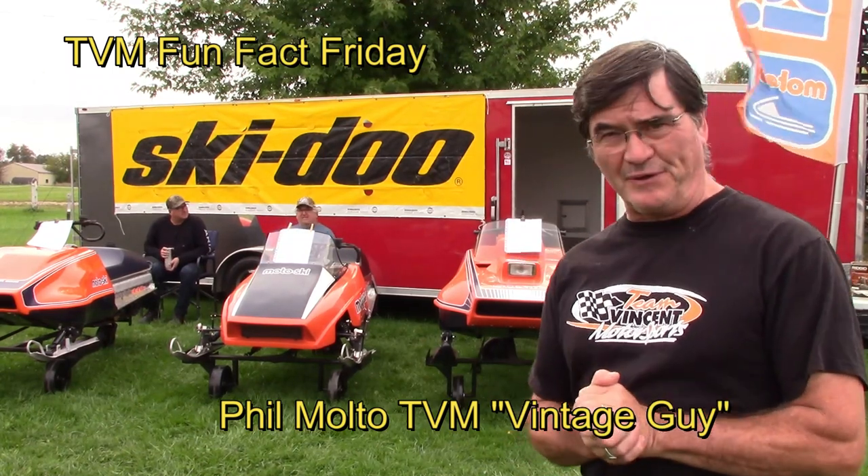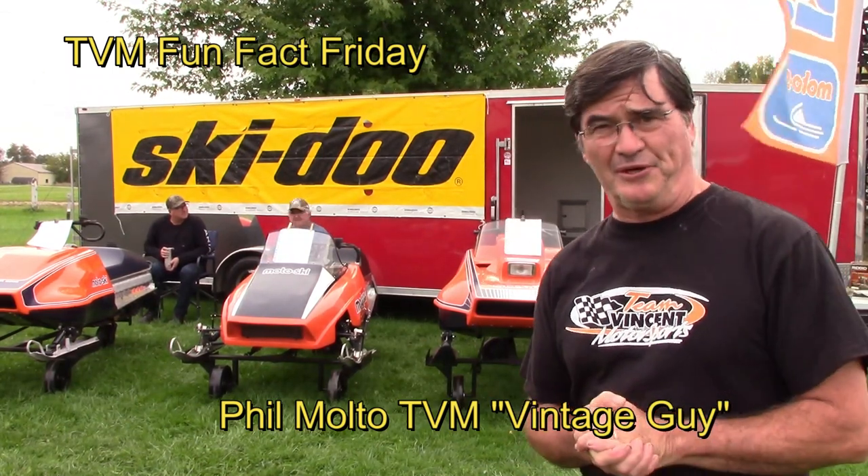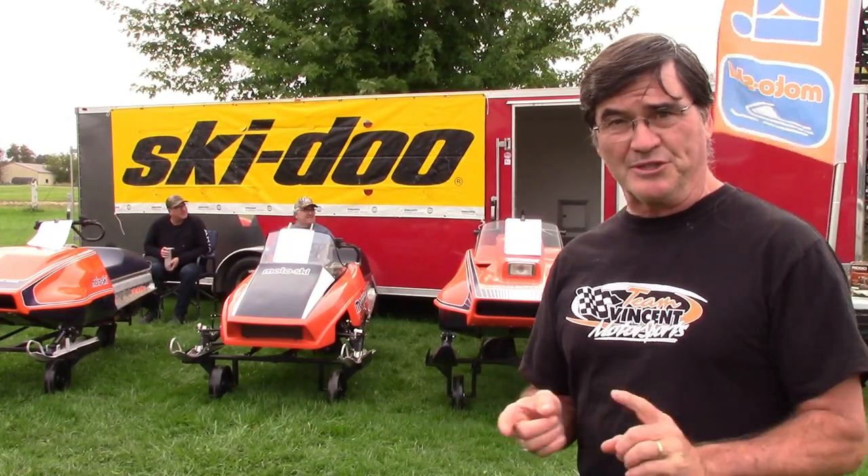Hi everyone, welcome to Phil's Fun Fact Friday from Team Vincent Motorsports in Air Ontario. Today I'm in Listowel, Ontario for an outdoor show — a swap meet, a show, all things vintage.